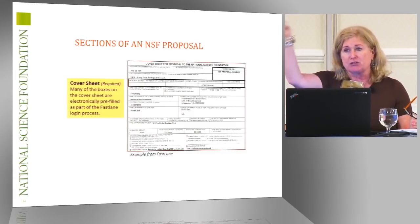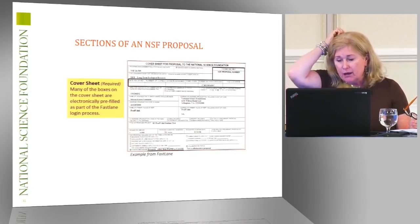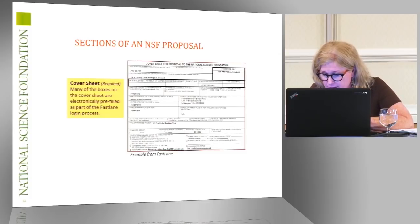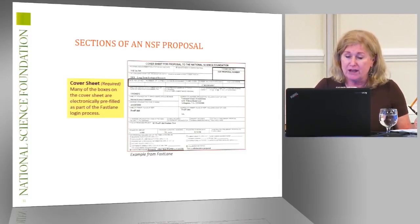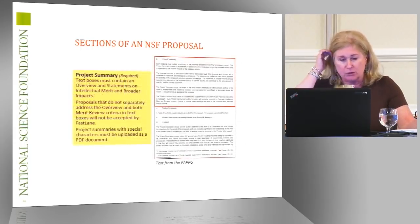Historic places, human subjects, vertebrate animals, international collaboration — these checkboxes tell us what type of funding mechanism it is and whether it's a collaborative proposal or not. All of this is very helpful information to help guide the processing of that proposal.